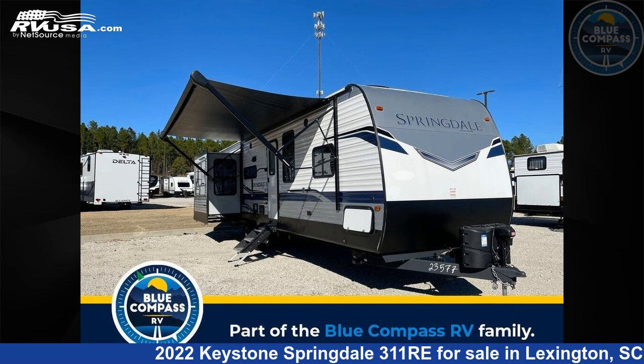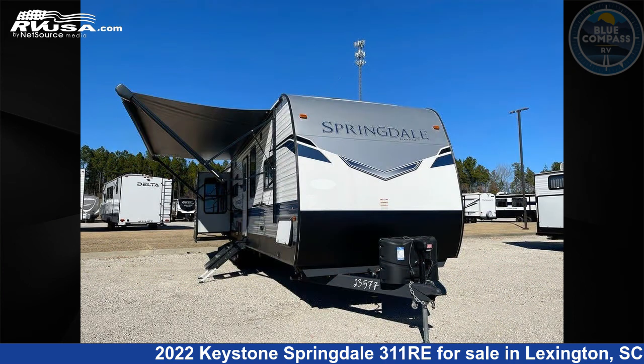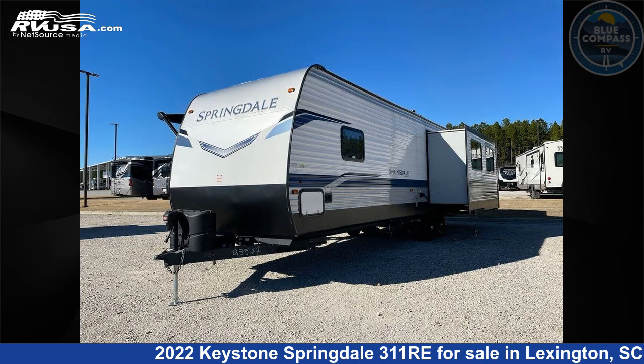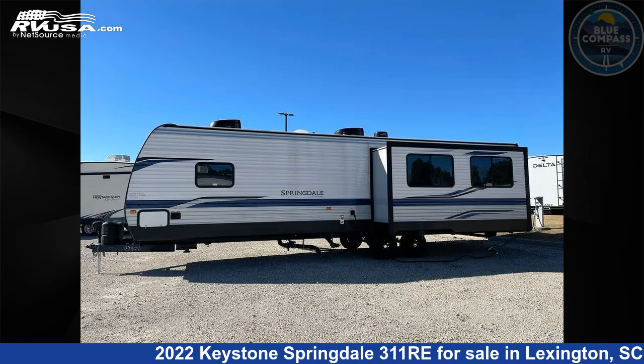This 2022 Keystone Springdale 311 RE is a travel trailer RV. It is located in Lexington, South Carolina, 29072 and is offered for sale by Blue Compass RV Columbia.